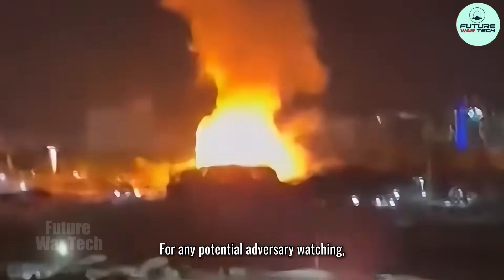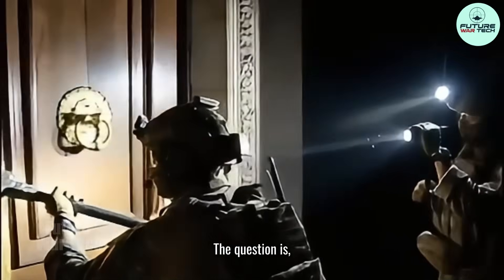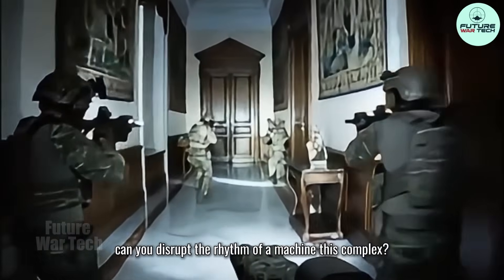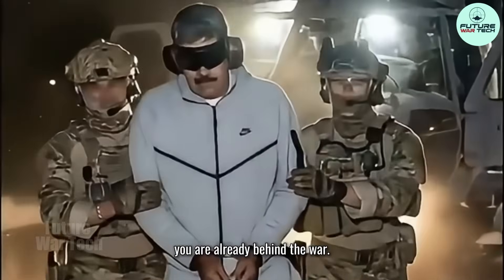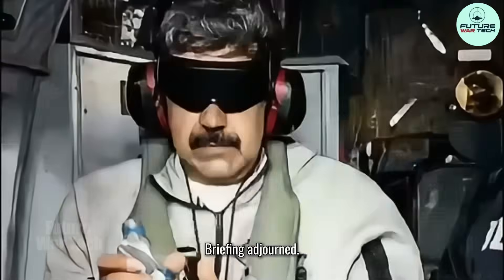Operation Absolute Resolve sends a message beyond Venezuela. The lesson is not superior airframes — it is system integration under pressure. It is tempo: enter, execute, leave before the enemy can complete the OODA loop. For any potential adversary watching, the question is not, can you shoot down an American jet? The question is, can you disrupt the rhythm of a machine this complex? Because if you cannot break the tempo, you are already behind the war. This is Future War Tech. Briefing adjourned.